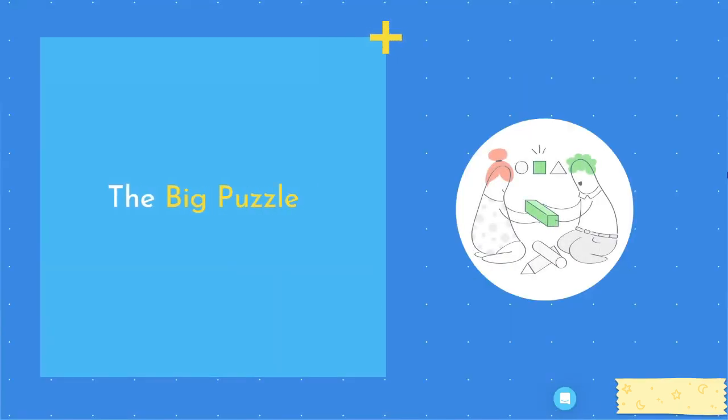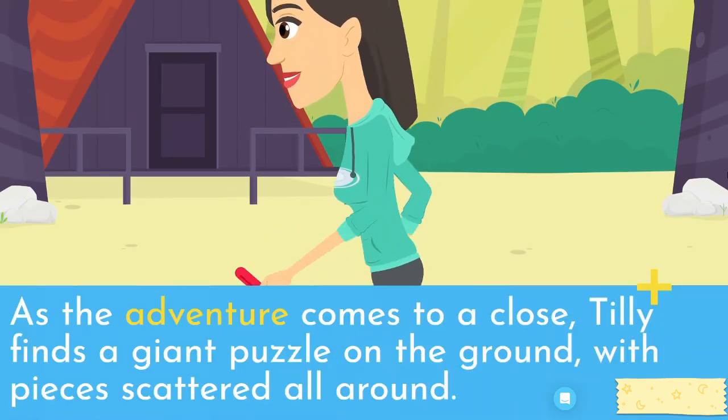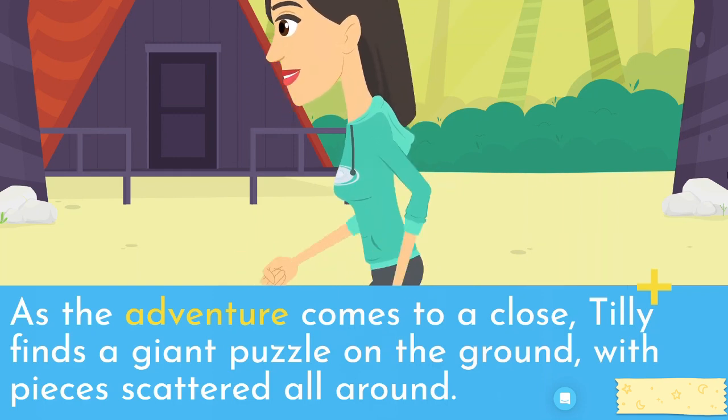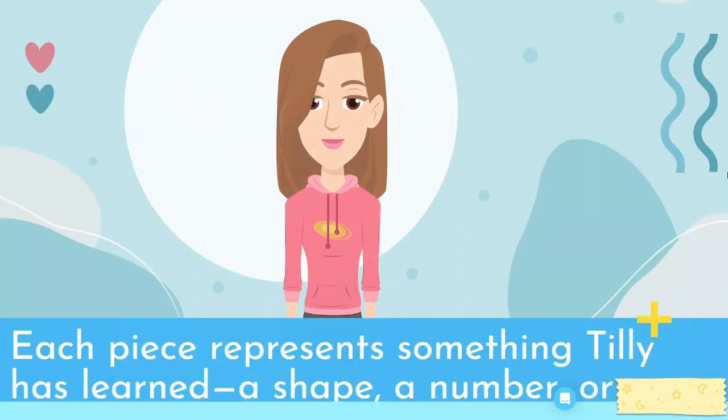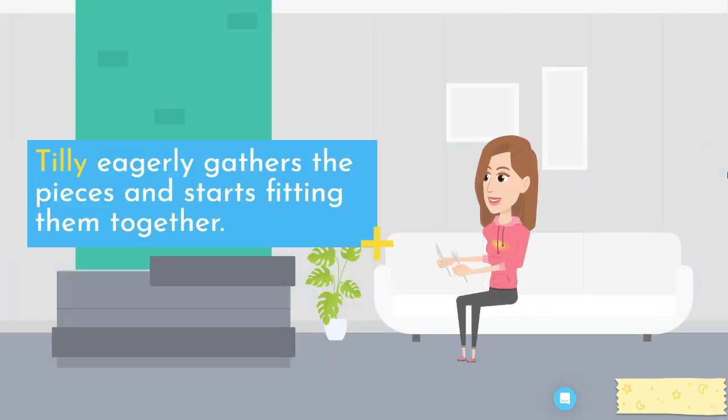The Big Puzzle. As the adventure comes to a close, Tilly finds a giant puzzle on the ground, with pieces scattered all around. Each piece represents something Tilly has learned — a shape, a number, or a color. Tilly eagerly gathers the pieces and starts fitting them together.